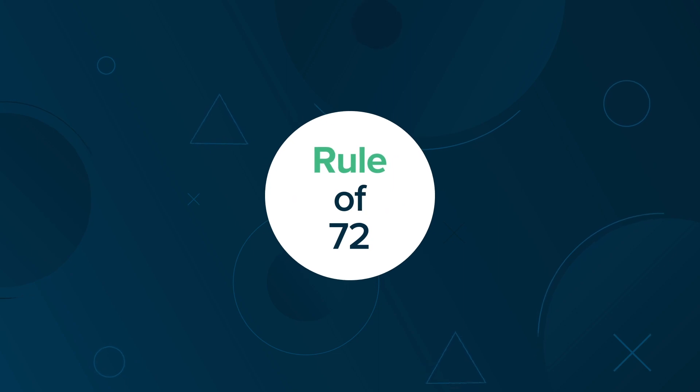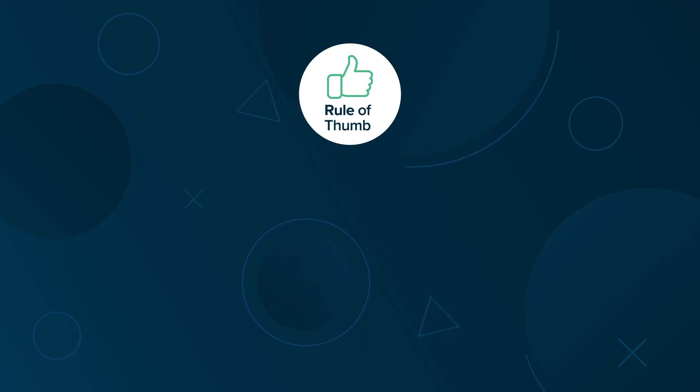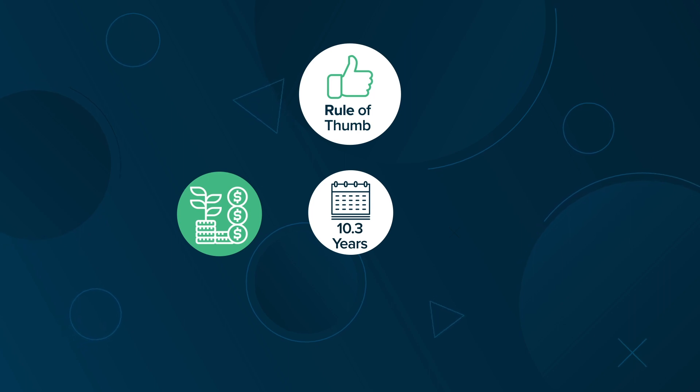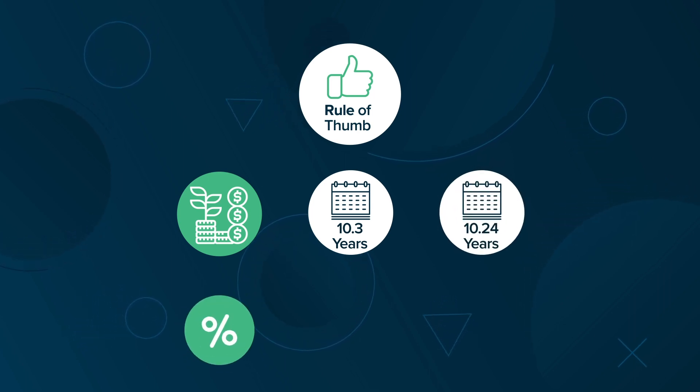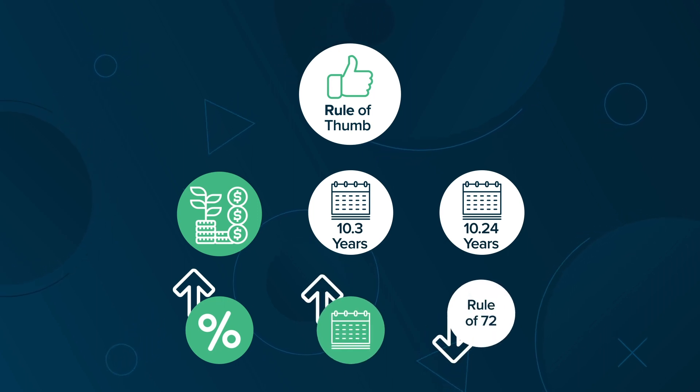The Rule is really a rule of thumb, or approximation, used for quick mental math. In our first example, the Rule of 72 told us the investment would double in 10.3 years. In actuality, the investment would only take 10.24 years to double. Higher interest rates and longer time frames cause the Rule of 72 to become less accurate.